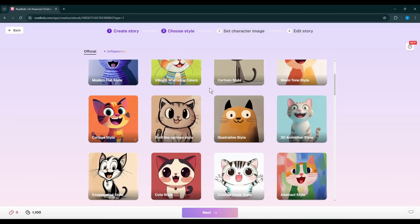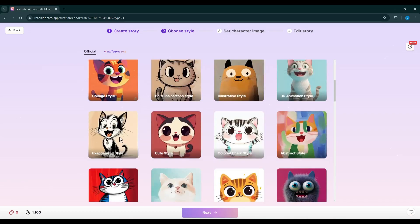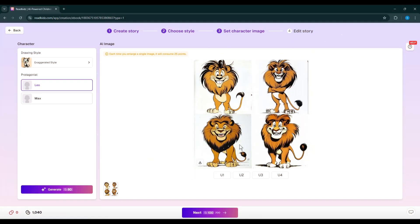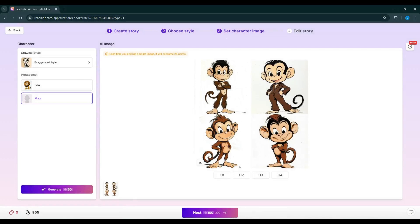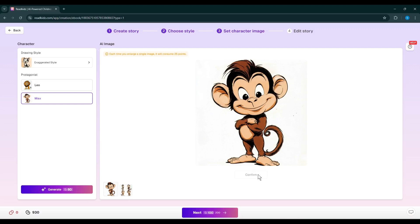On the next page, we have to set the Art Style. You will find a bunch of options — just find and select the perfect one. I will select Exaggerated as the drawing style. Now we have to generate the character image. After selecting one character, hit the Generate button. It will take some time to generate the image. You can see that it generates four images for us. Once the images are ready, you have to upscale one of them, like Mid Journey. Once the image is upscaled, it will be set as the character image. Now generate images for the next character and upscale the perfect one. Our character images are set now.